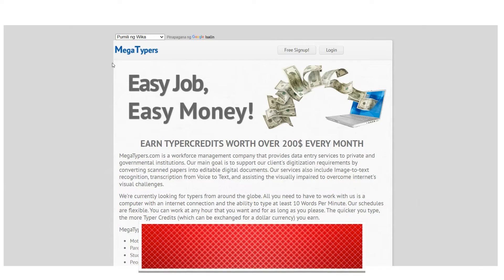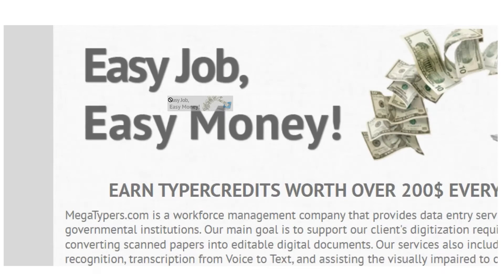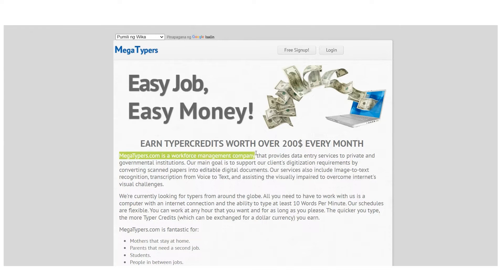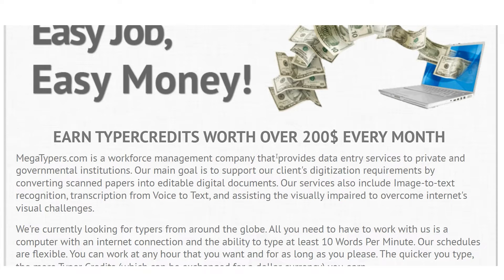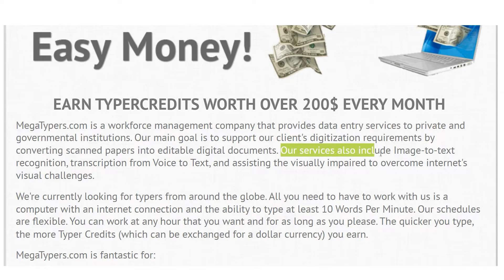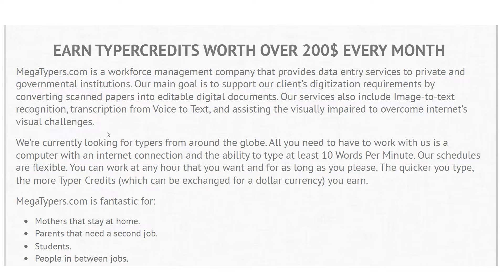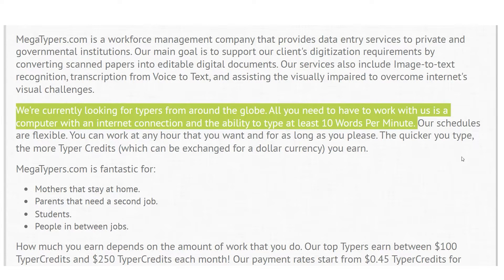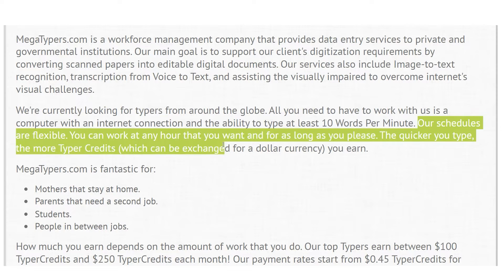The second website is megatypers.com. You can get a job, make some money, and receive credits worth more than $200 each month. Megatypers.com is a workforce management organization that offers data entry services to businesses and governments. They serve clients' digitalization needs by transforming scanned papers into editable digital documents, and also provide voice-to-text transcription, image-to-text recognition, and help the blind navigate the internet's visual obstacles. All you need is a computer with an internet connection and the ability to type at least 10 words per minute. Work hours are flexible, so you can come in whenever you like.